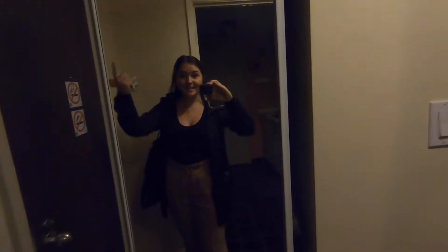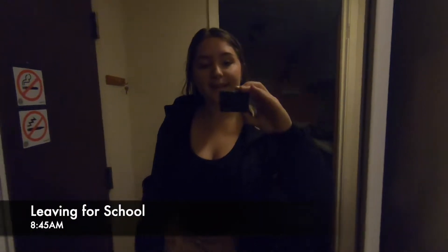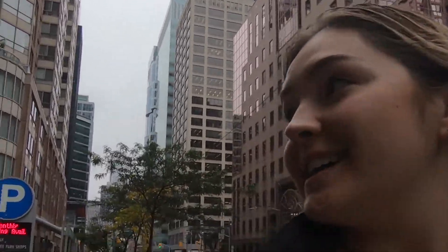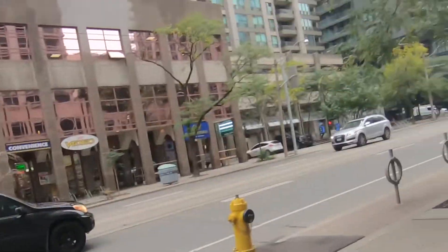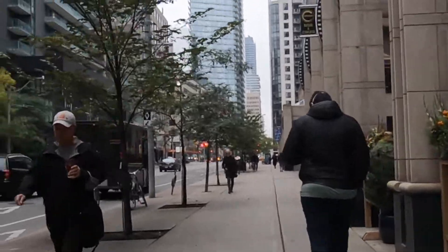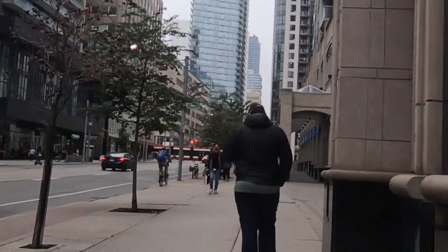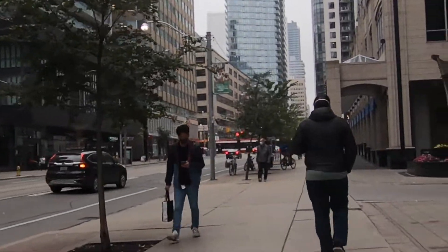I'm ready to get this day started. I have my coffee, I'm on my way to school, and I'm just walking through the city. It's about a 15-minute walk to campus. It's really quick. It's honestly my favorite part of the day because I get to see the hustle and bustle of everyone trying to get to work.